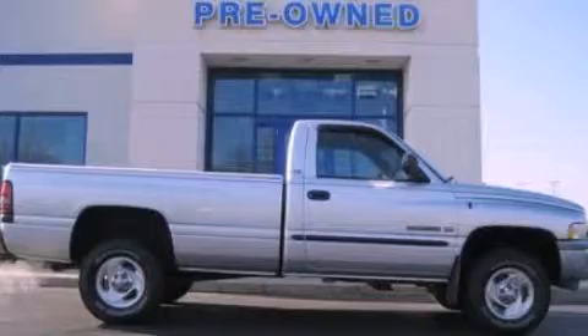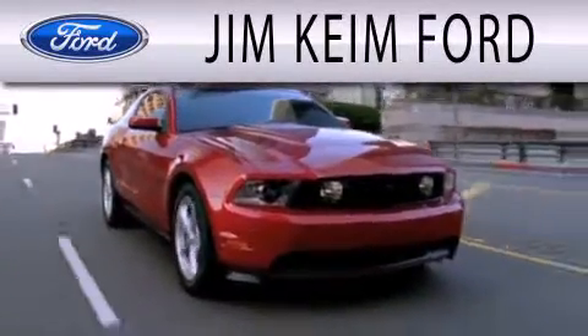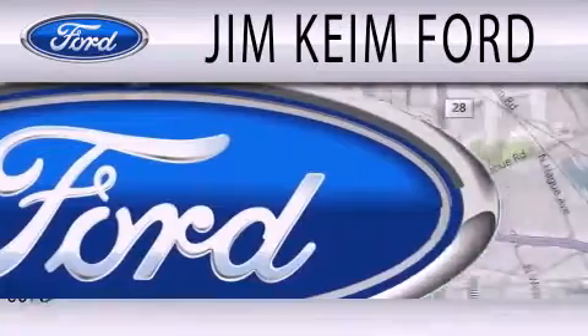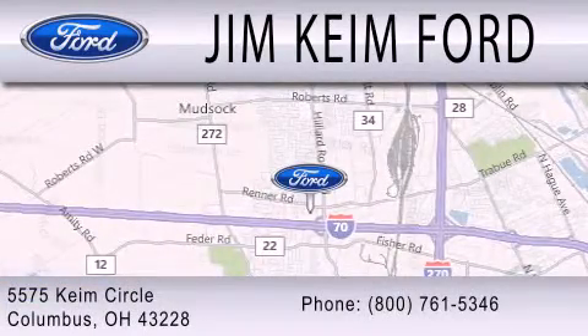Call or visit us right now and arrange your test drive today. Jim Keim Ford is dedicated to doing everything possible to ensure that the experience you have selecting your next vehicle is as pleasant as possible. We are located at 5575 Keim Circle in Columbus.